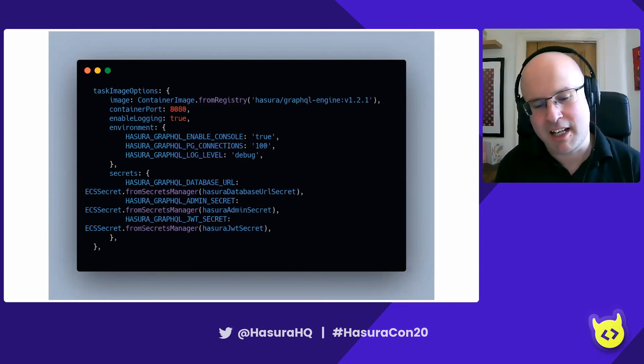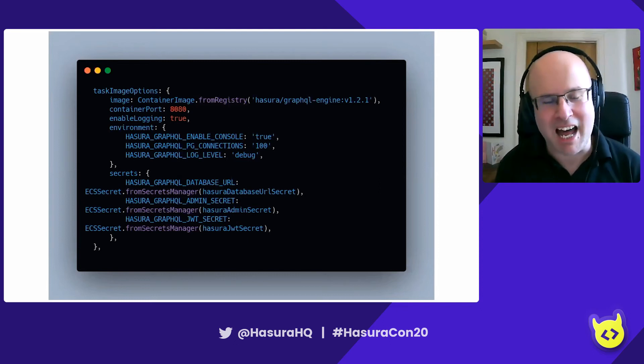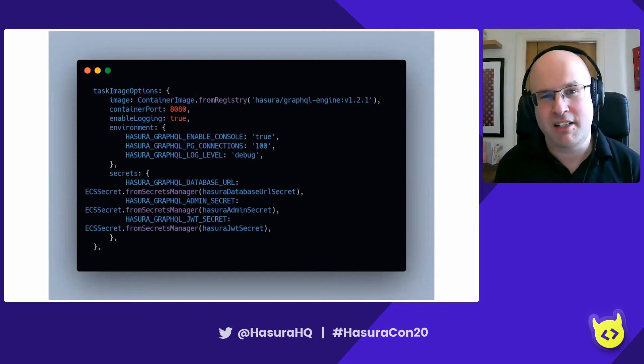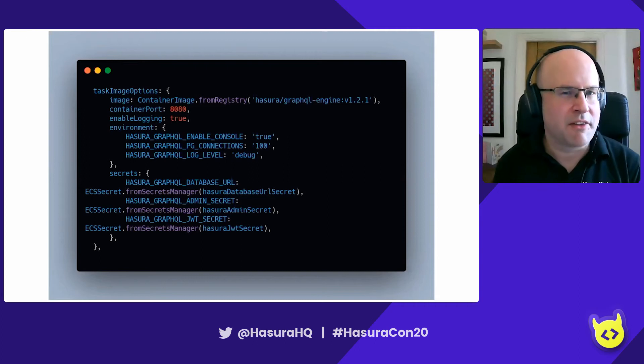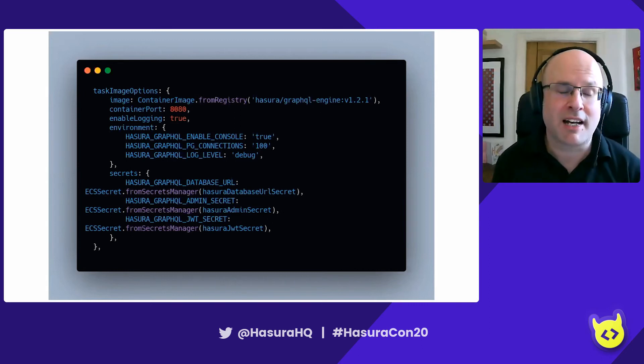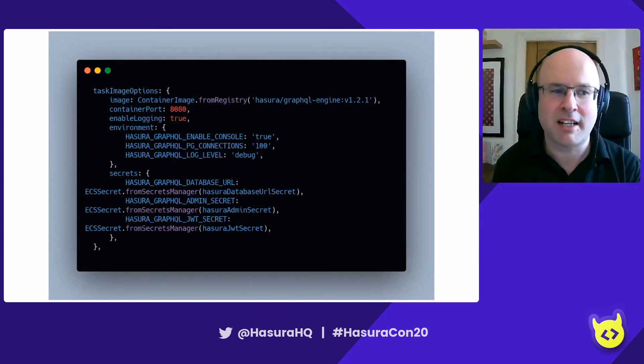Your environment variables in the first section are just plain text stored in the task. We also need to provide the secrets — your database URL containing the password for the Hasura database, your admin secret, and your JWT secret if you're using JWT. You can't just paste these directly into the CloudFormation template, because then they'll be stored in the template and anyone with access to it will be able to see them. So Amazon has a service called Secrets Manager where you can create a secret and share it with the Fargate task. When Amazon starts your Fargate task, it fetches these secrets from Secrets Manager and passes them in as environment variables to the Docker container.